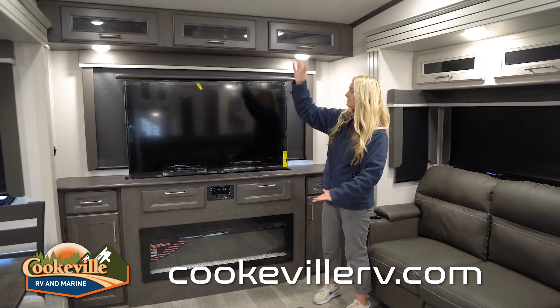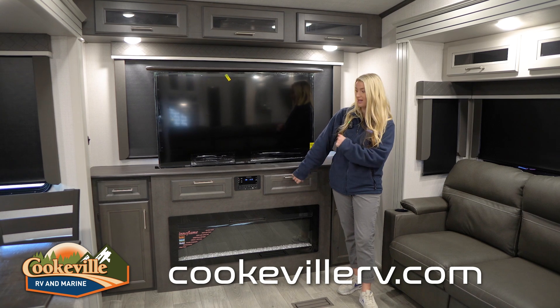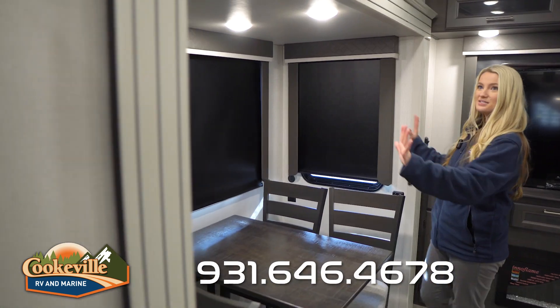We have more storage on both sides, a little overhead storage, and a fireplace — you can sit in here and warm up by the fire, or use it as extra lighting. The last part of our living area is the dinette, tucked away in the slide.